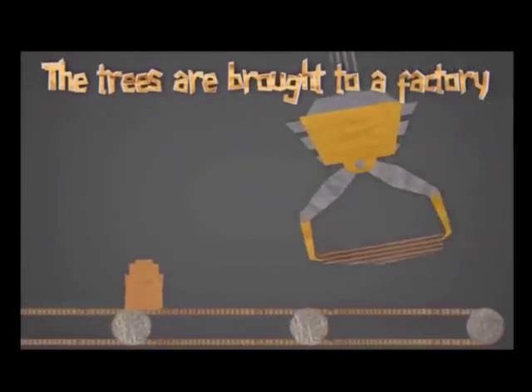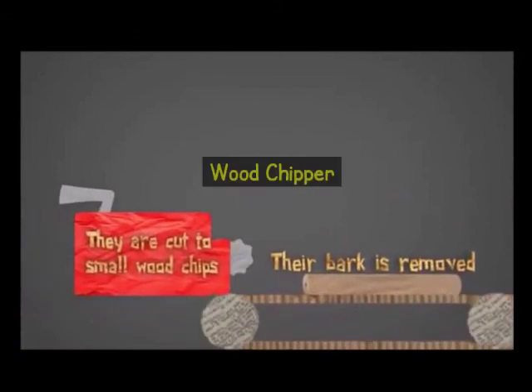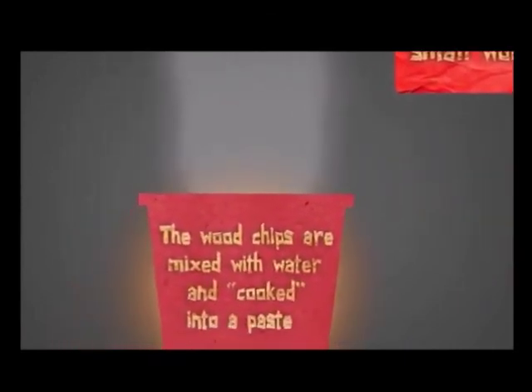When a log arrives at the factory, a machine removes the bark. Then a wood chipper shreds the logs into small wood chips. The wood chips are mixed with water in a large boiler and cooked into a thick paste.